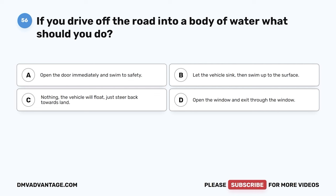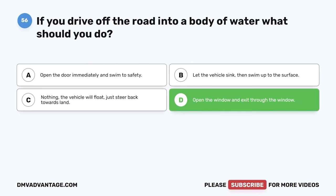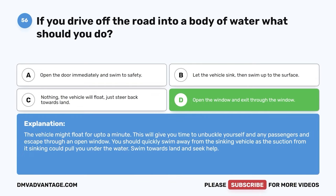Question fifty-six. If you drive off the road into a body of water, what should you do? A. Open the door immediately and swim to safety. B. Let the vehicle sink, then swim up to the surface. C. Nothing — the vehicle will float, just steer back towards land. D. Open the window and exit through the window. The correct answer is D. The vehicle might float for up to a minute. This will give you time to unbuckle yourself and any passengers and escape through an open window. Swim away quickly from the sinking vehicle as the suction could pull you under. Swim towards land and seek help.